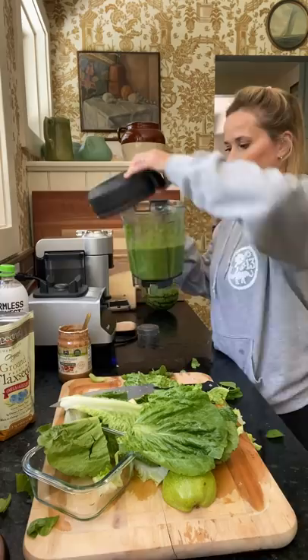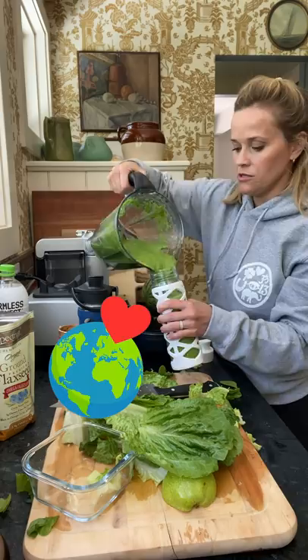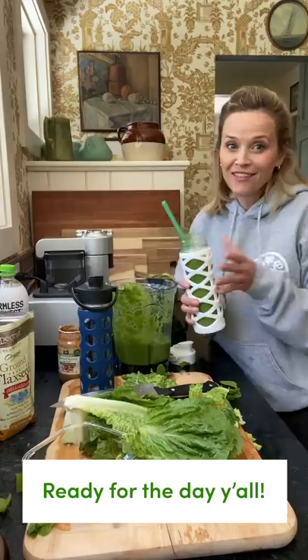It's all done — look how pretty it is! I know it looks like it tastes gross, but it tastes so good. I love these reusable jars. Let's try it — it's so good, I love it so much. Try it! That's my green smoothie recipe, I hope you like it.